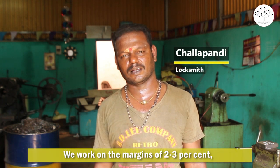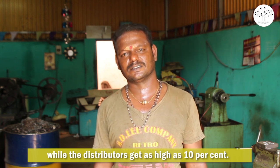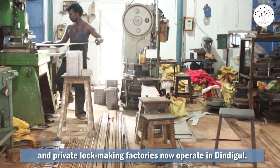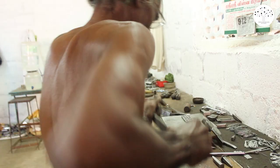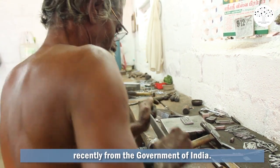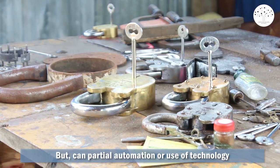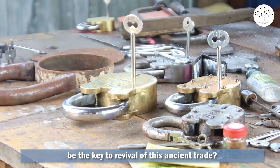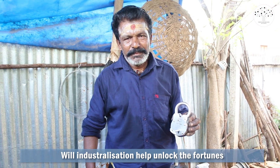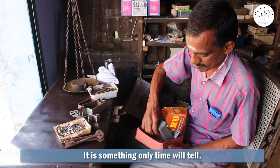We work on margins of 2-3% while distributors get as high as 10%. Like Challa Pandi's enterprise, many industrialized government and private lock making factories now operate in Dindigal. The industry even received a geographical indication tag recently from the government of India. But can partial automation or the use of technology be the key to revival of this ancient trade? Will industrialization help unlock the fortunes of the struggling craftsmen? It is something only time will tell.